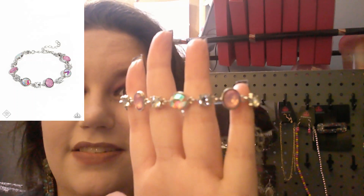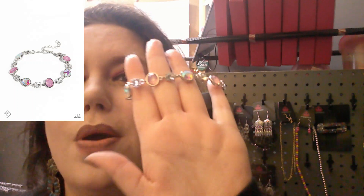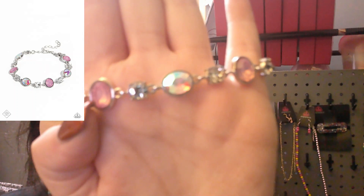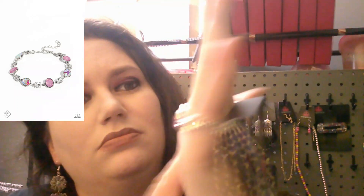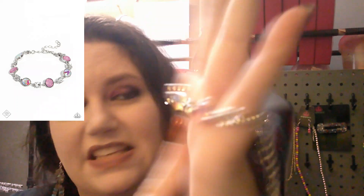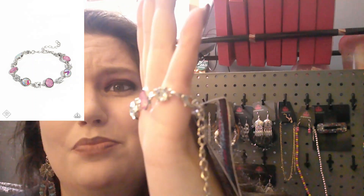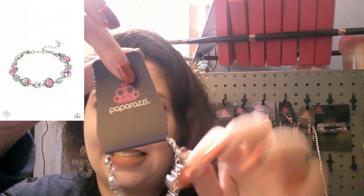Are y'all ready for this? I kept one of these too. This is a multi bracelet with a pale pink stone, a diamond-like stone, and a multi iridescent stone. That is some serious bling bling. It's a pretty good size bracelet and it has an extender.